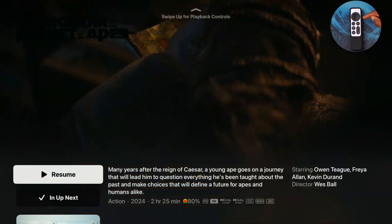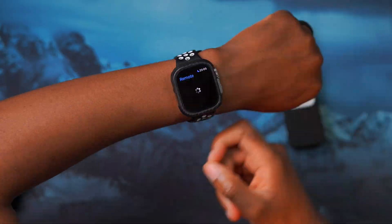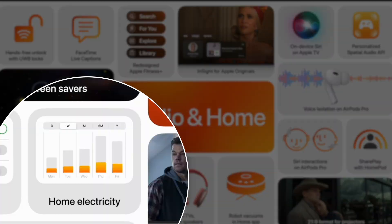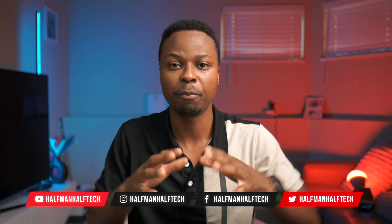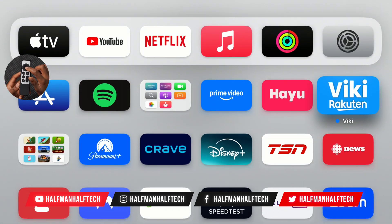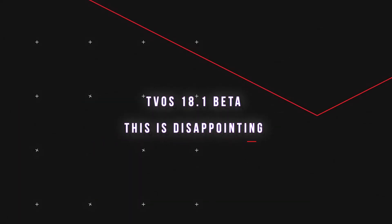Apple tvOS 18 came out yesterday officially to the general public, meaning that if you have a supported device you could update to it. It has a bunch of new features and changes that I've covered right here on the channel. In this video, I'm here to talk about another version — tvOS 18.1, which is the first point update of tvOS 18.